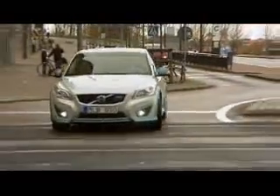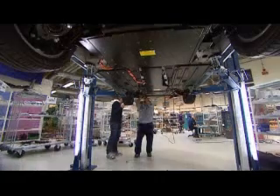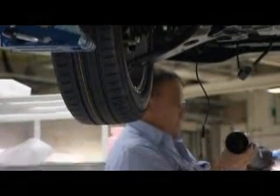Volvo Cars chose to use an existing model when this electric car was to be developed — partly because the Volvo C30 functions so well in big city traffic, where electric car traffic is expected to increase most in the near future, and also because Volvo wants to develop an electric car with a high standard of comfort for a driver and three passengers and all their luggage.